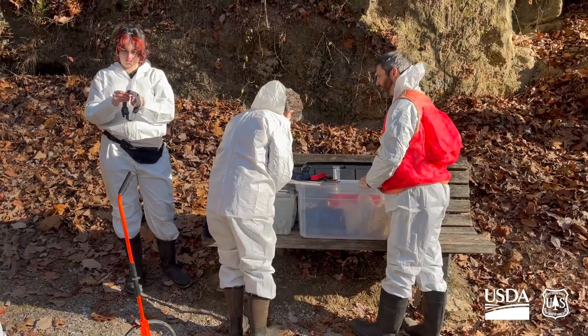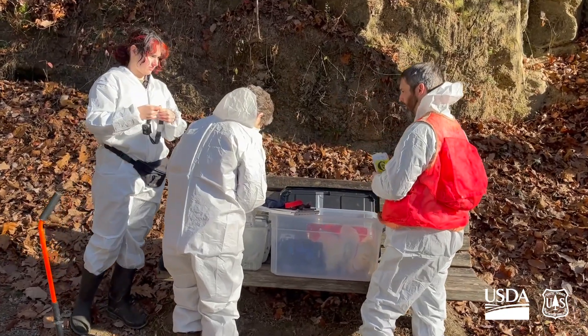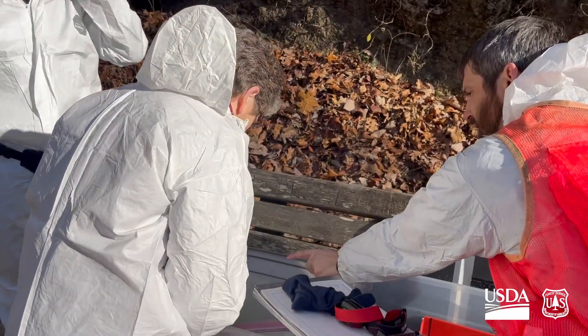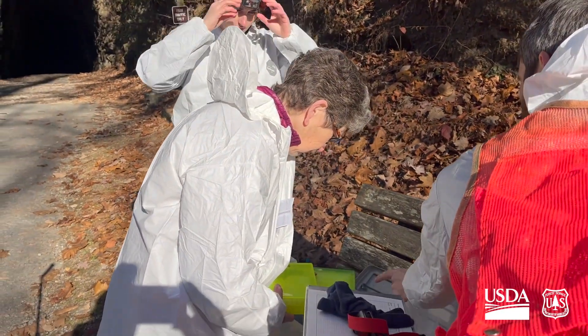The crew are wearing Tyvek suits to protect the bats living in this tunnel from a deadly fungus called Pseudogymnoascus destructans, more commonly known as White Nose Syndrome.